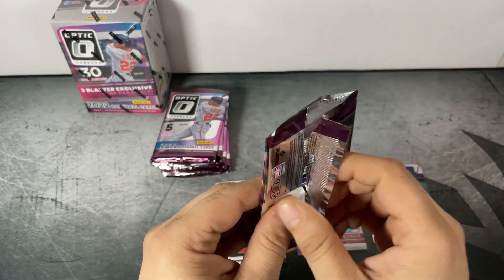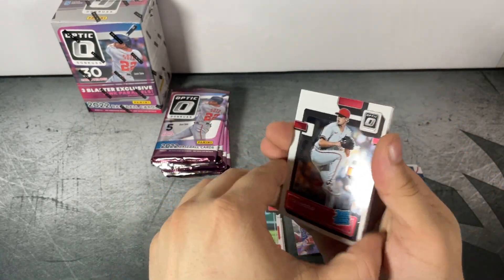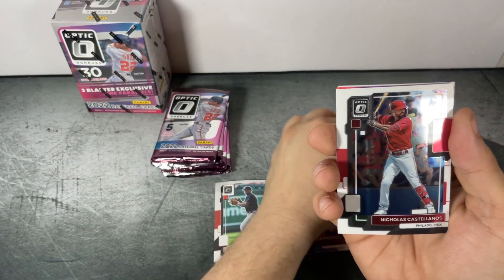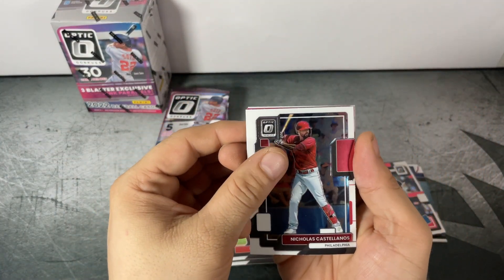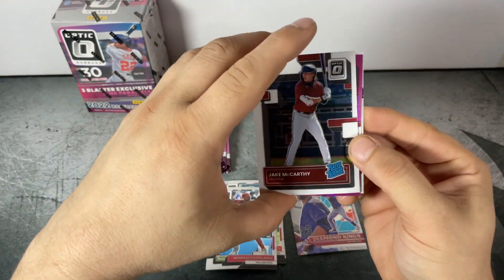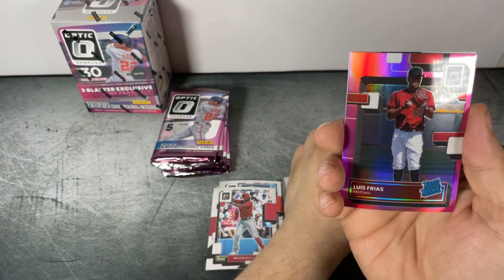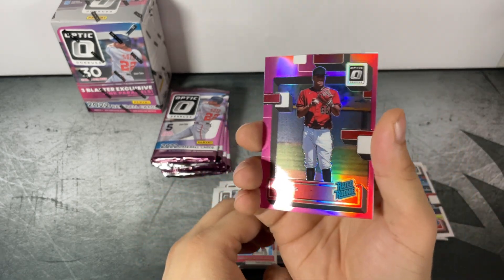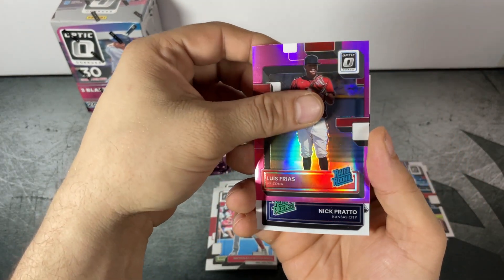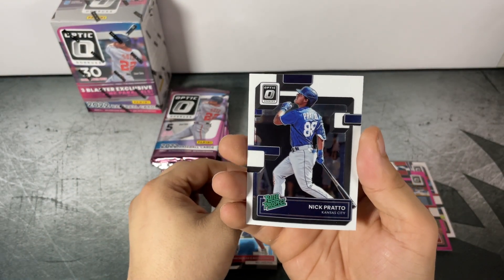Louis Gill to finish out the first pack. Pack number two: Nick Lodola Rated Rookie, Nick Castellanos, Jake McCarthy Rated Rookie, Louis Frias pink Rated Rookie — that's our first pink parallel — and Nick Pratto Rated Prospect.